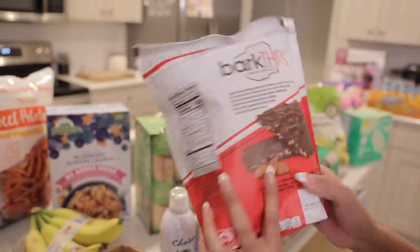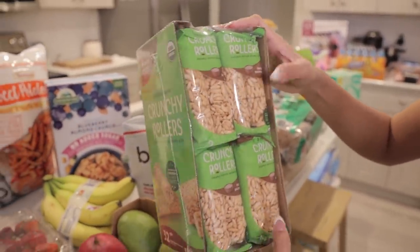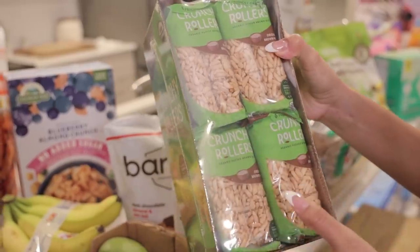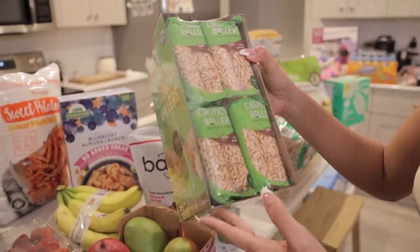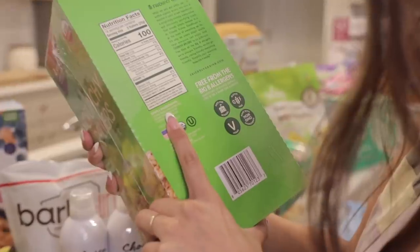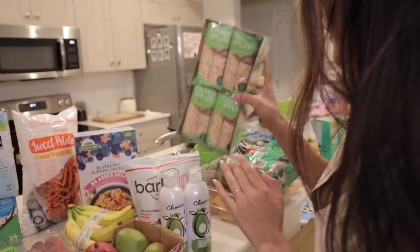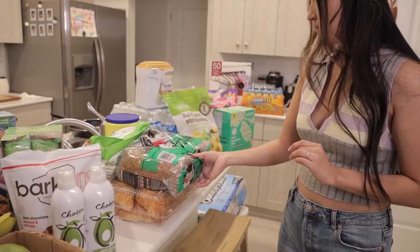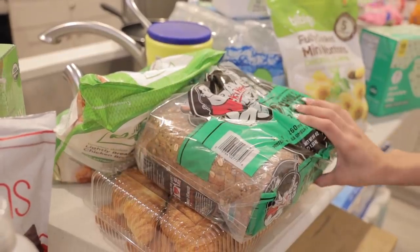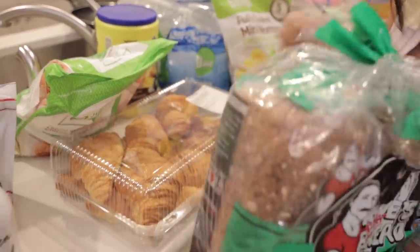Obviously I have to watch portion size, but yum! For another snack option for the kids, I love getting snacks from Costco because they last forever. These are like rice crispy treats but a healthier alternative — brown rice crunchy rollers, slightly sweetened, with only four ingredients: organic whole grain brown rice, brown rice syrup, organic cane sugar, and agar. We also got some Dave's Bread — we stick one loaf in the freezer and keep one out, great for sandwiches for me, Eric, and the kids.